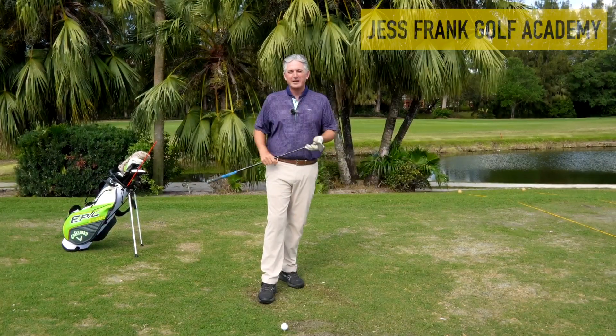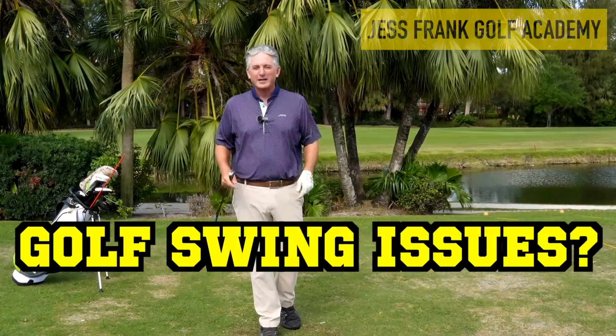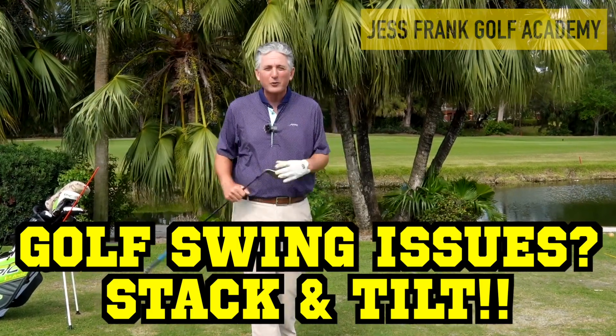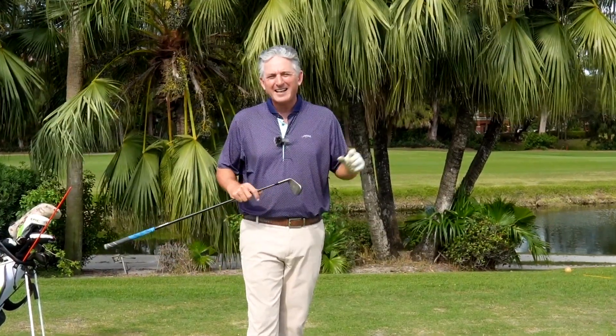Hello golfers and welcome to the beautiful Deer Creek Golf Club. My name is Jess Frank and thanks for joining me today. I know you're here because you have golf swing issues, and Stack and Tilt is the answer to those golf swing issues. I know that because it helped me. I was struggling for so long, but now I can go out and play without practicing a ton and still play decent golf.